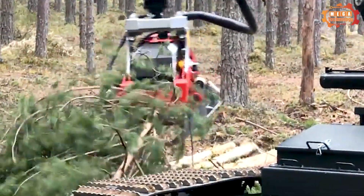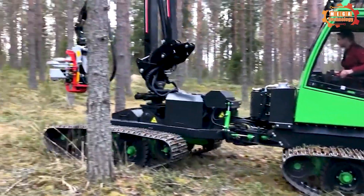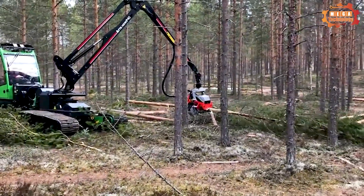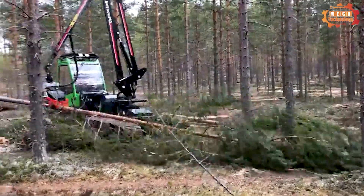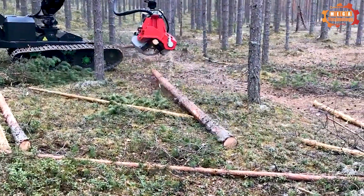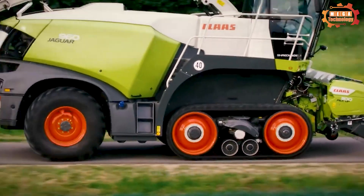The Noise and Forest 242 HVT harvester operates using a wood cutting system to cut trees accurately and quickly, helping to increase productivity and save working time. In addition, it is equipped with an automatic driving system that helps reduce effort and increase accuracy during operation.